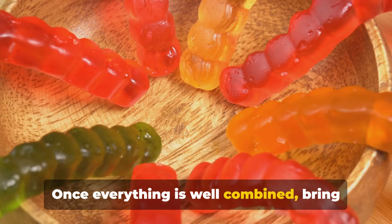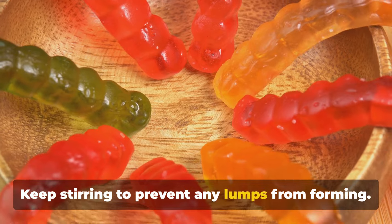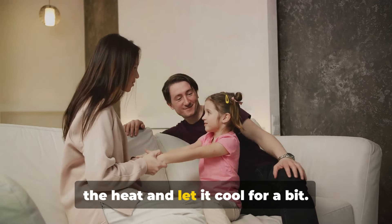Once everything is well combined, bring the mixture to a simmer over medium heat. Keep stirring to prevent any lumps from forming. After a few minutes, remove the pot from the heat and let it cool for a bit.